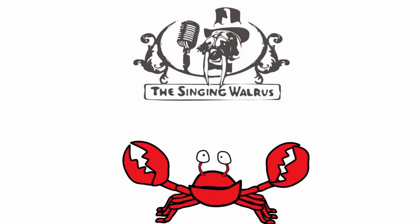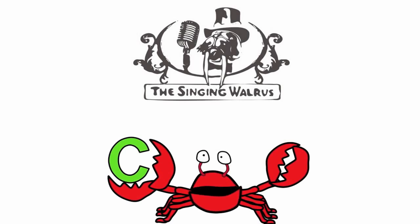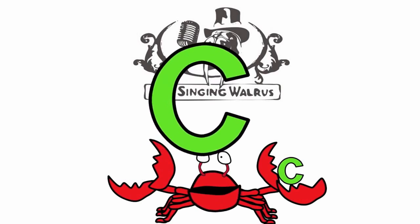Hi kids. Today we're going to find the letter C. Do you remember what the letter C looks like? Here's the capital C — that's the big C. And here's the lowercase c — that's the small c. First, we'll find the capital C.